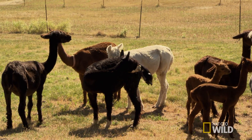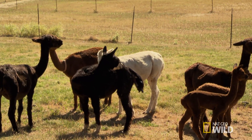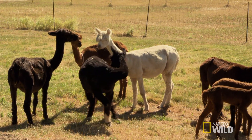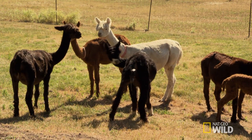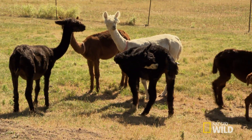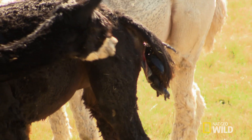A baby alpaca is called a cria. The mothers stand during the entire birth, which can take a few hours. They don't even lay down? But once active labor sets in and gravity takes over, the cria comes quickly.